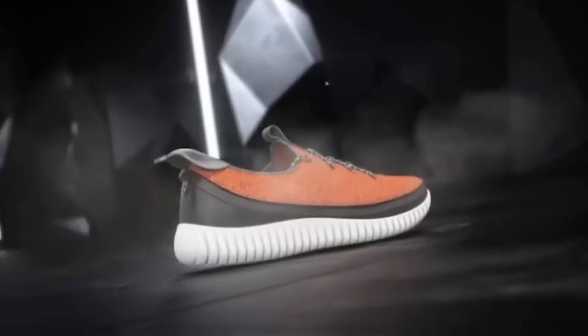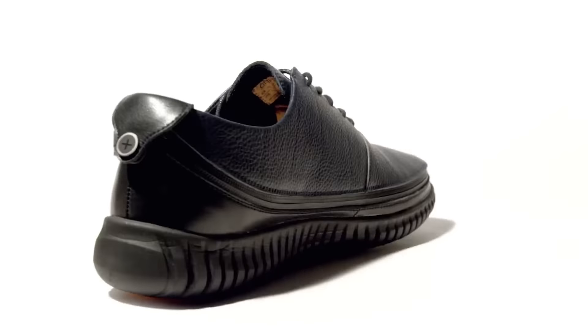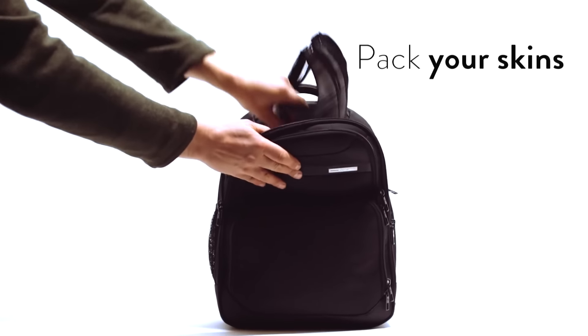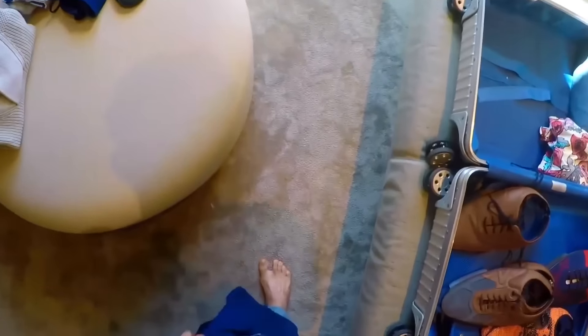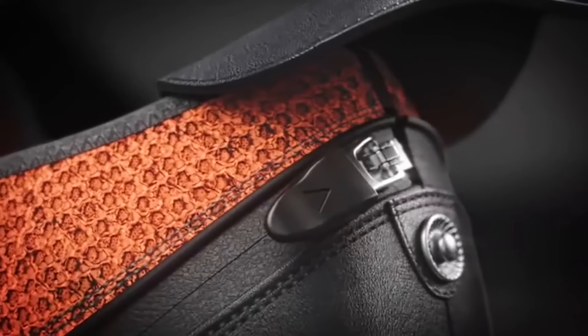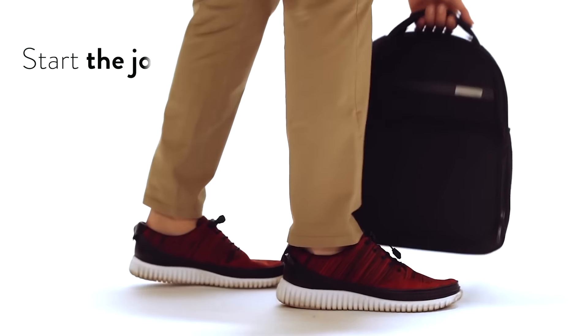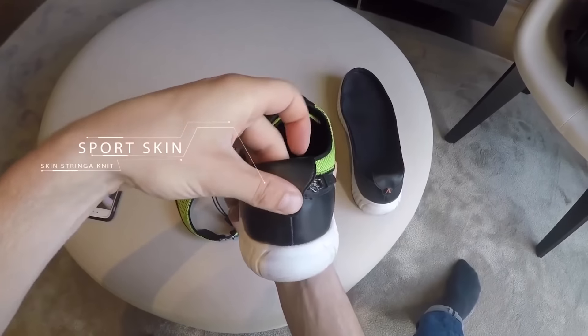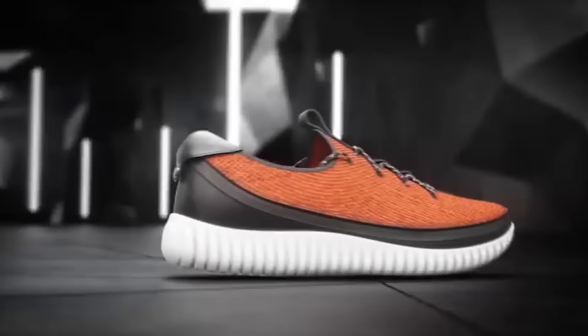ACBC offers modern people an unprecedented opportunity: wearing a single pair of shoes. The modular design means an ACBC shoe consists of several parts — the base is the sole, while the upper part can be changed as you like. These two modules are connected to each other with a zipper.